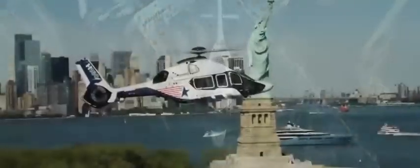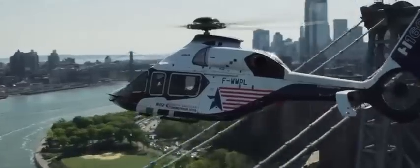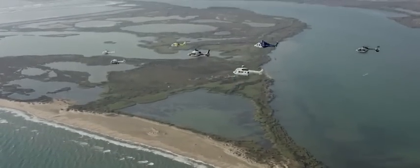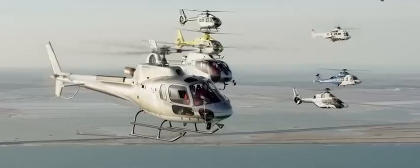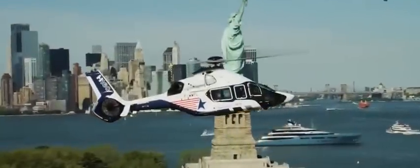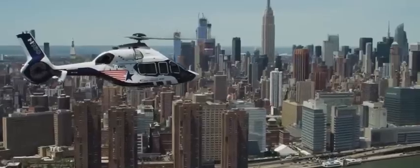Today, we're embarking on a journey aboard the pinnacle of aerial engineering, the Airbus H-160, a marvel of modern aviation technology. Whether it's ferrying workers to offshore rigs, responding swiftly in medical emergencies, serving the public, or catering to the discerning tastes of private and business clients, the H-160 stands as a versatile symbol of airborne excellence.